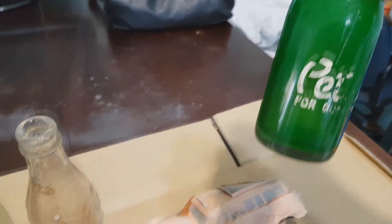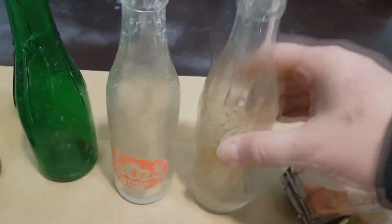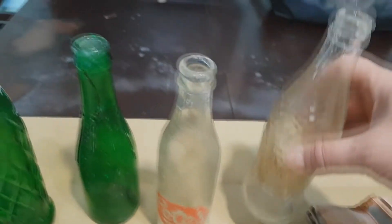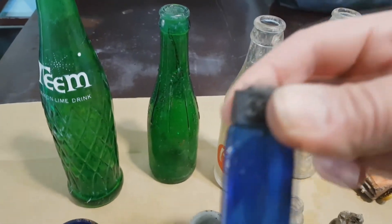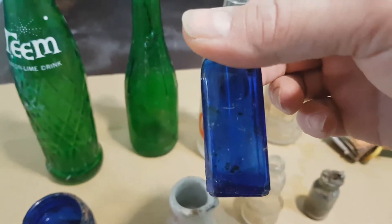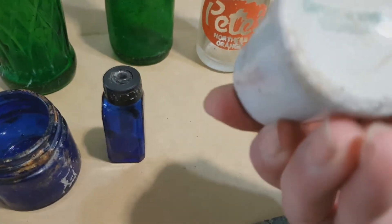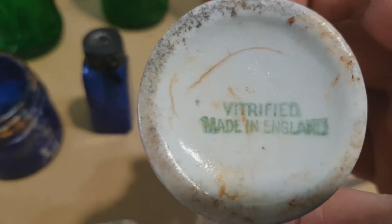This is the one from the previous trip, so it's nice to have two. This Coke bottle - 1949, dated on the bottom - which is pretty neat. A couple more blue pieces. This one is Vicks, and you can actually see the eyedropper inside. A little creamer, probably from a restaurant, no chips. It has a little bit of writing on the bottom - Vitrified, Made in England.